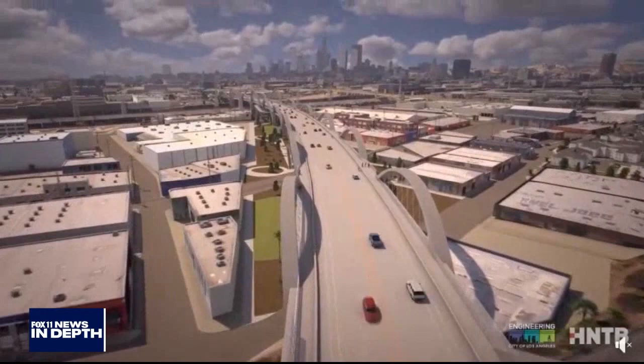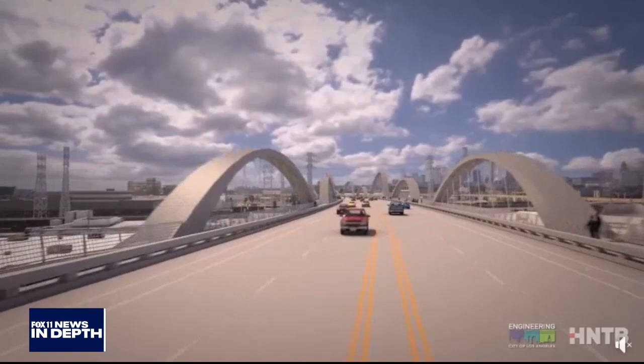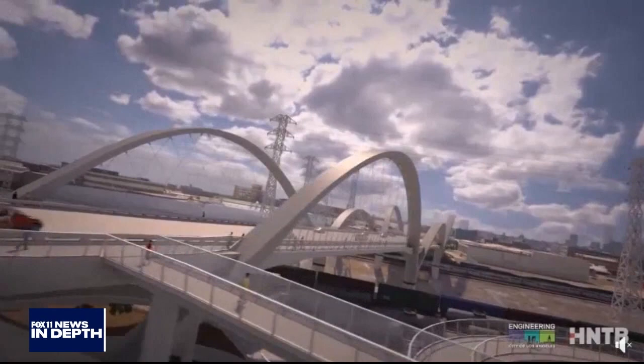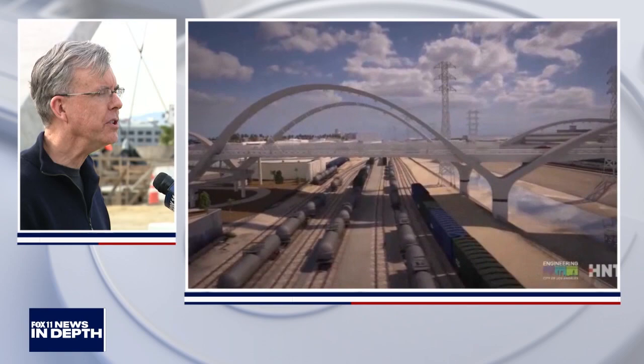The difference between this viaduct and the old one is it's going to be 40 feet wider — 100 feet in width. That allows for two 10-foot bike lanes, one in each direction, which we didn't have before, plus two vehicle travel lanes. The sidewalks are going to vary from 8 to 14 feet wide. You'll also be able to go from the bridge deck down to the ground — you couldn't do that before.